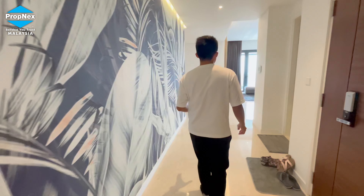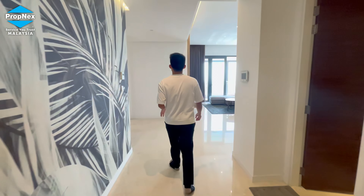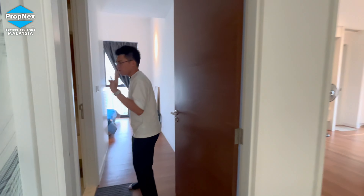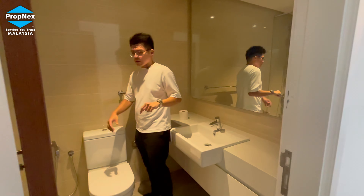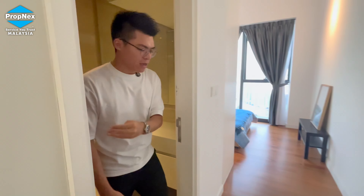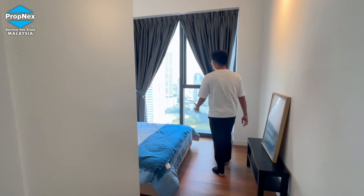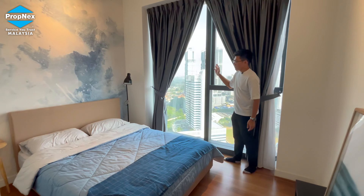In total, this unit has 4+1 bedrooms and 5+1 bathrooms — every bathroom is en-suite. Astaka only has four units per floor, so essentially every unit is a corner lot. All bathrooms are fully fitted with shower screens. The bedrooms also enjoy very good lighting and view — from here you can see Sky 88 and the KSL city view area.